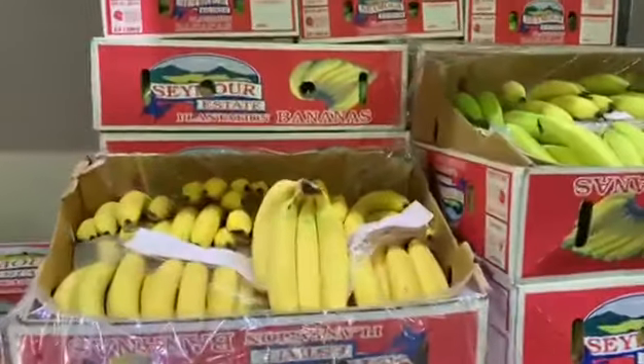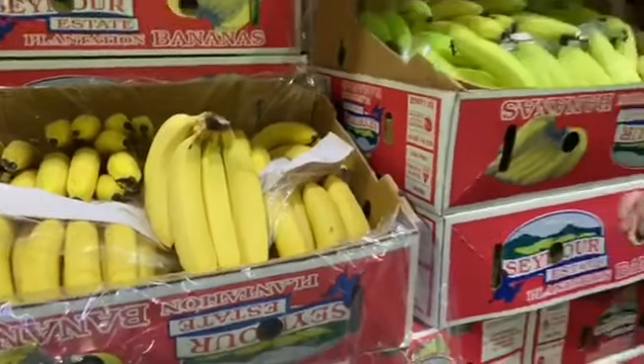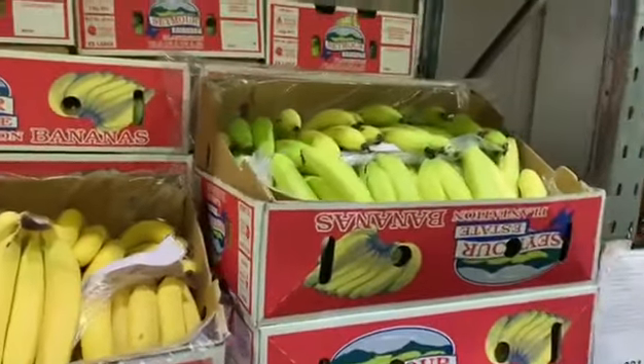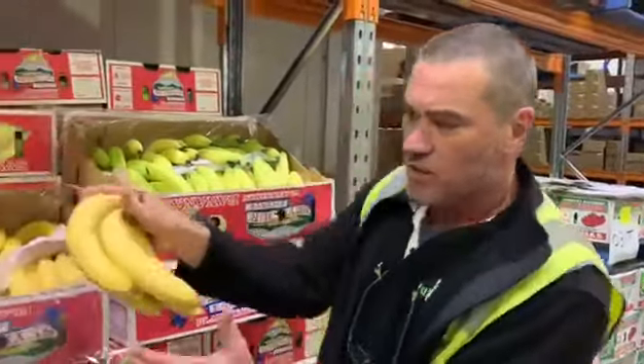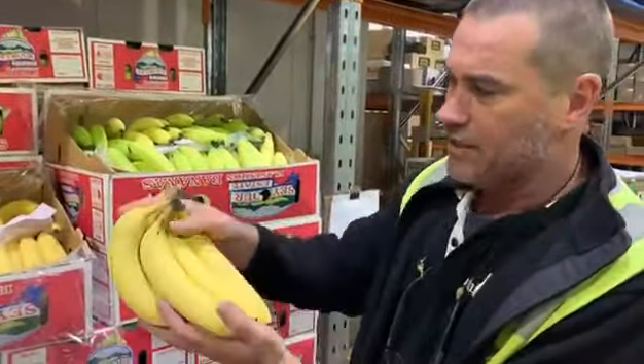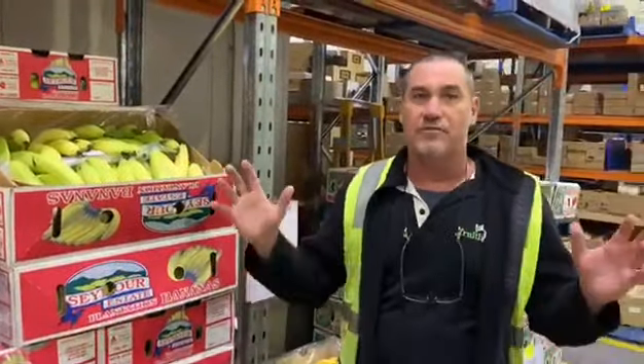For an everyday premium line, 12 months of the year, these guys are the best fruit. You won't get a better piece of fruit than these Cavendish bananas. They're premium, they're extra large. The quality is beautiful and clean, nearly 12 months of the year. They have a couple of little problems during the year but every grower does.